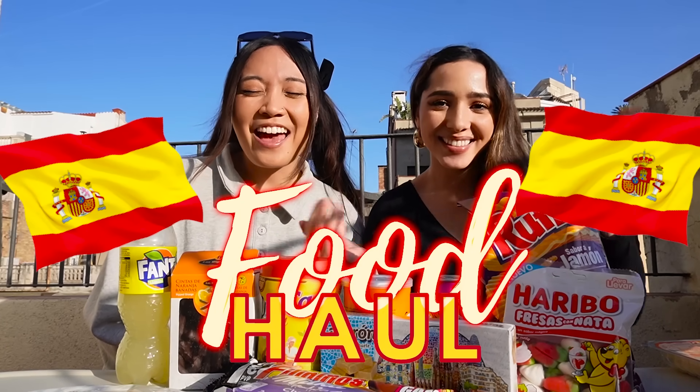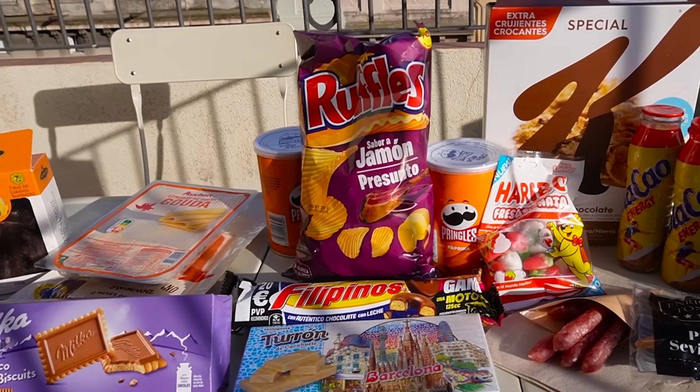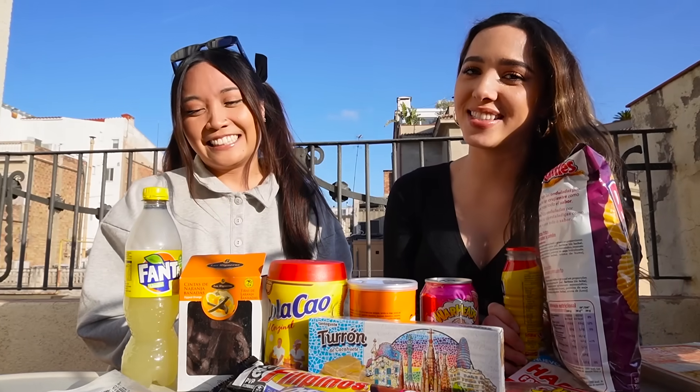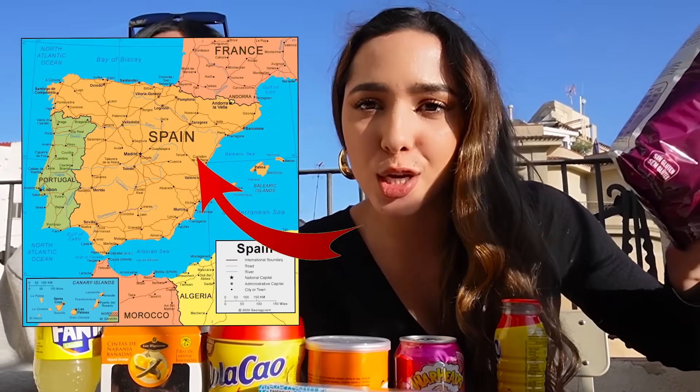Hi guys, today we're doing a food haul from Spain. We're gonna try all the interesting snackies and tell you if it's dank. So basically we're just gonna tell you guys: are the snacks in Spain dank? We just want to show you so you guys can get a better idea of what kind of snacks there are in different countries. Let's start with one of the most traditional things.